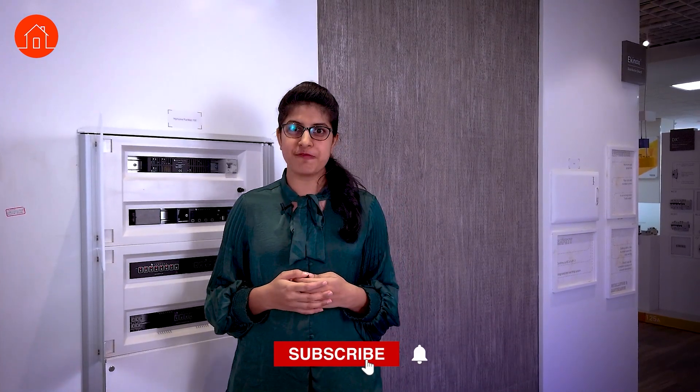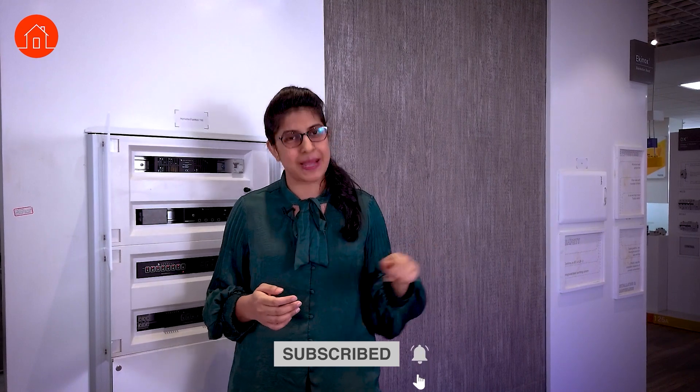This is very basic information about home automation systems. If you need more details, please visit the Legrand Innovel Center in Bangalore. If you liked the video, please share with your friends and family, and don't forget to subscribe. Thank you so much.